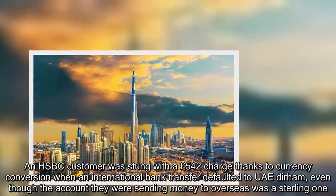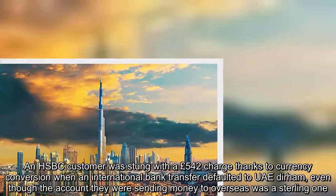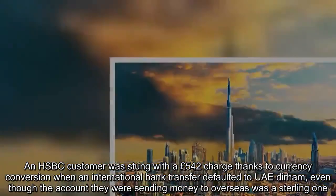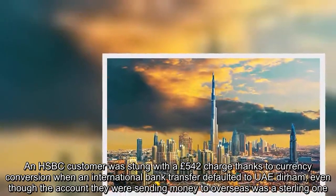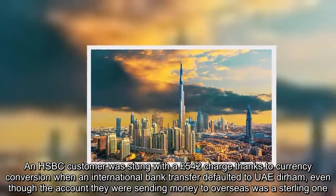An HSBC customer was stung with a £542 charge thanks to currency conversion when an international bank transfer defaulted to UAE Dirham, even though the account they were sending money to overseas was a sterling one.